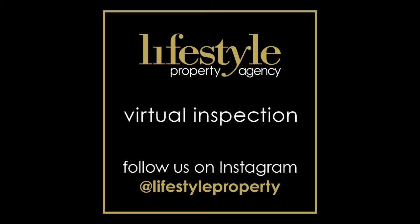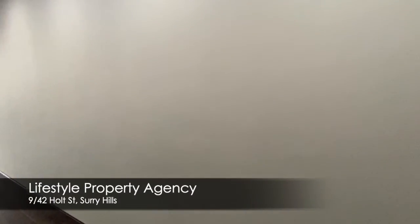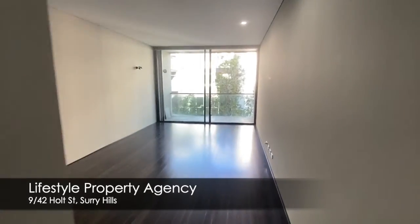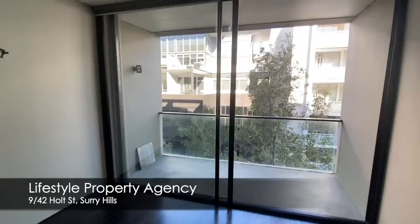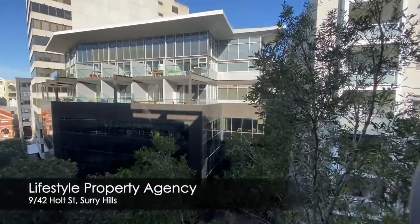Hi, I'm Rowan Alexander of Lifestyle Property, and welcome to our virtual tour inspection. Nine of 42 Holt Street, Surrey Hills. This sexy one-bedroom is sure to please, offering a good-sized balcony with city views.